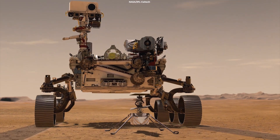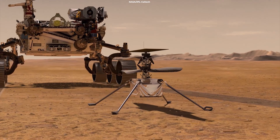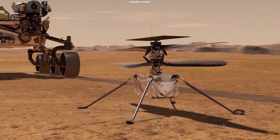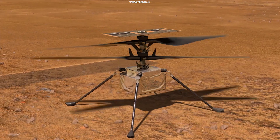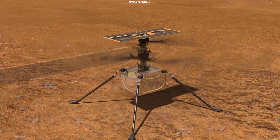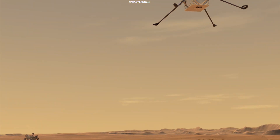Now that NASA has found the right airfield, the Perseverance and Ingenuity teams are making plans for the rover to deploy the helicopter. Ingenuity will have 30 Martian days, or 31 Earth days, to complete up to five test flights.